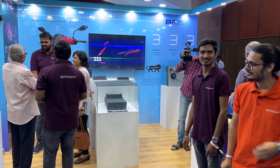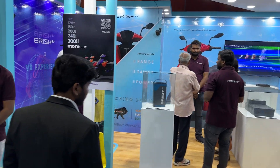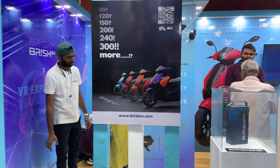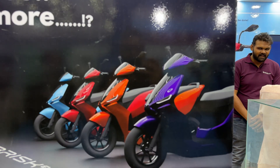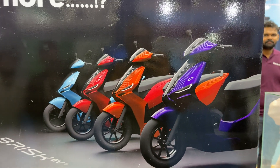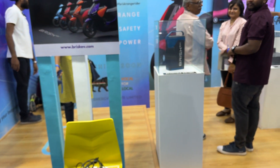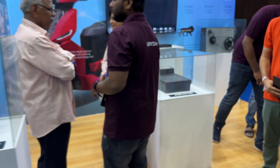All of them are from an engineering and design background and they've come up with this really cool looking scooter that's going to be coming out hopefully later this year. We don't have the actual model on display here but I can give you a sneak peek of what it packs — and they've really done an awesome job.